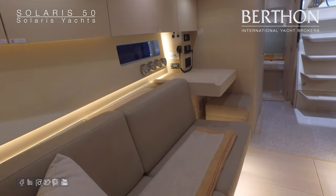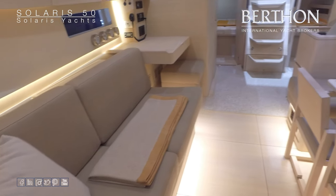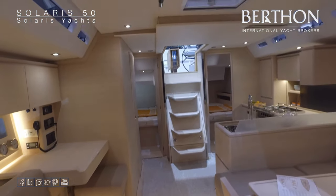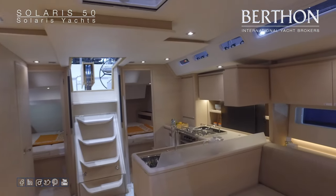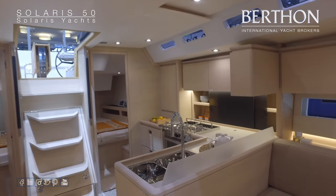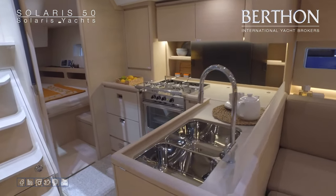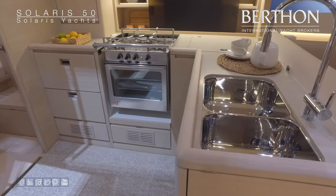Solaris are renowned for their internal cabinetry. In the galley on the 50, you have a few more options: drawer fridges, front-opening fridge, and top-loading fridge freezer.